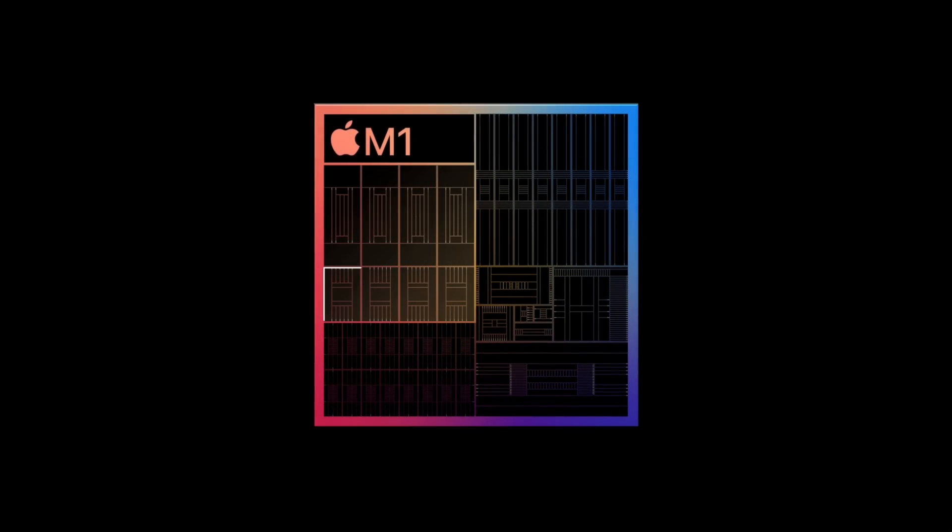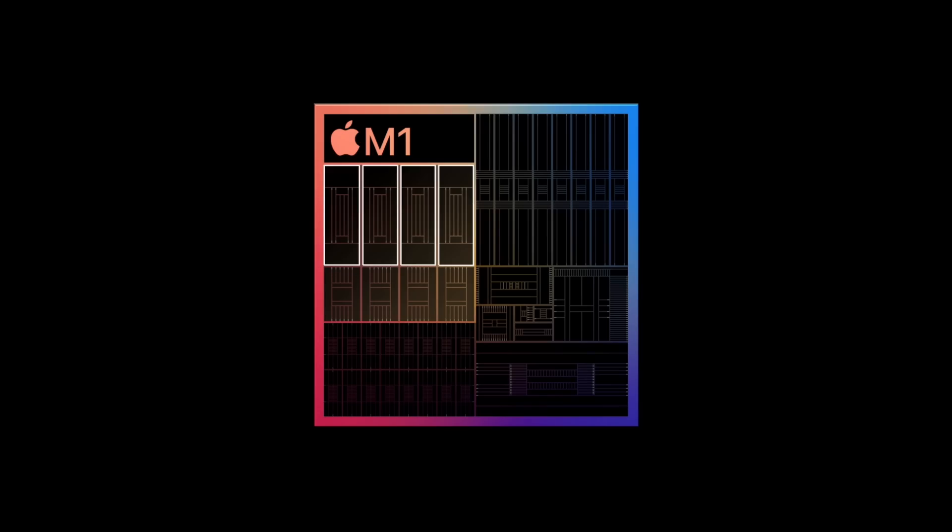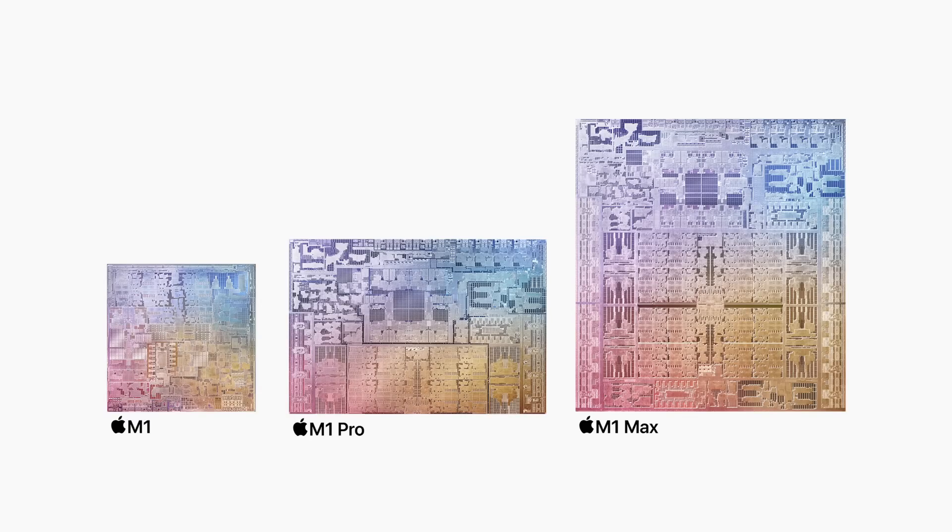The standard M1 chip offers more than enough CPU performance for the vast majority of people, and a lot of people buying these new chips just won't see that additional performance. Of course, these chips aren't just about CPU horsepower, but I'll come back to that. Some are wondering why we aren't seeing a bigger uplift — after all, we've got double the number of performance cores compared to M1 — but CPU performance doesn't scale in such a linear fashion, especially as core counts start to increase.